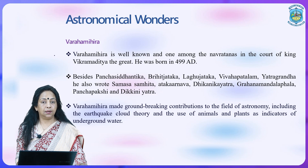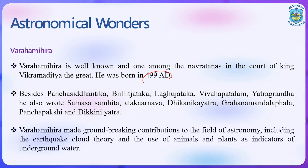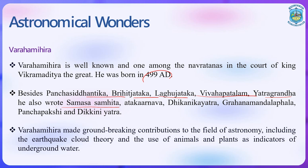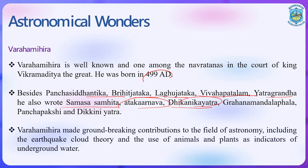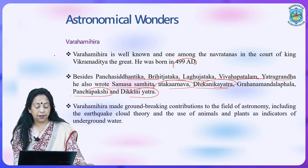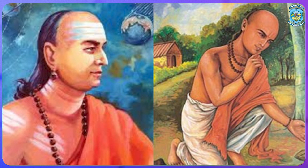Varahamihira is another astronomical wonder — a well-known member among the Navaratnas of the court of King Vikramaditya, born in 499 AD. Besides Pancha Siddhantika, Brihat Jataka, Laghu Jataka, Vivaha Patalam, and Yatra Gandha, he also wrote Samsa Samhita, Attakravana, Dik Kaniyatra, Grihan Mandal Palha, Pancha Pakshi, and Dakini Yatra. Varahamihira made groundbreaking contributions to the field of astronomy, including the earthquake cloud theory and the use of animals and plants as indicators of underground water.